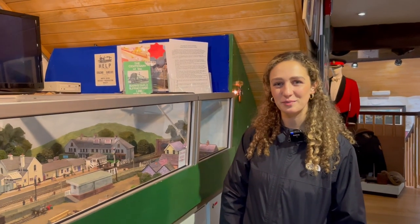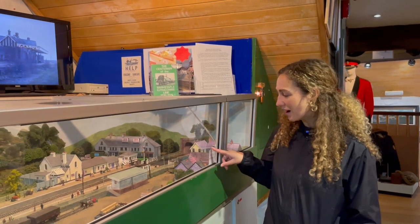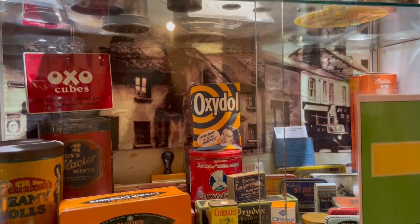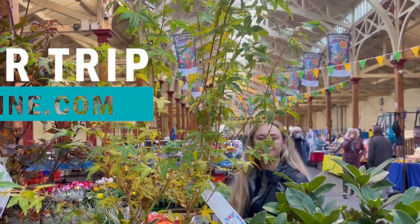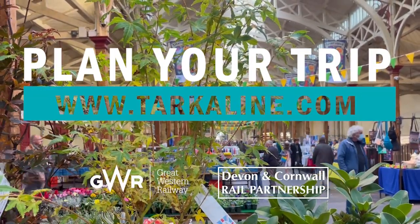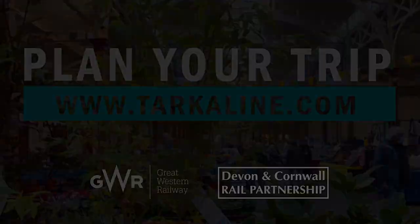We're in Braunton Museum, and this is where we are — where the red dot is — and this is what it would have looked like in the 1950s. We'll see you next time!